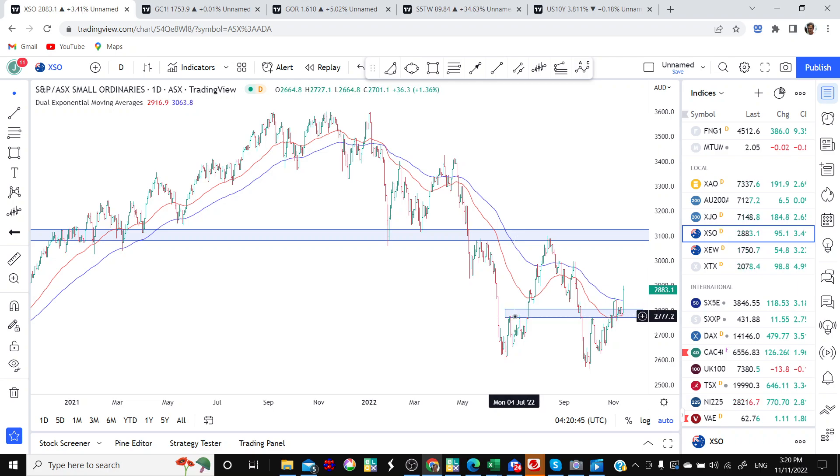I've also got a support area coming through at around 2780, which picks up a couple of highs from back in July, another high point, and some activity in recent times. I actually do have a position in the Small Ordinaries which I put on a couple of months back. If I were to add to it, there's an easy point to work out where my risk is — I could have a stop loss just beneath this support band. On the upside, I'm looking for potentially a move towards the resistance band at around 3100.